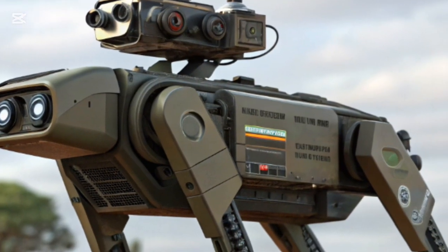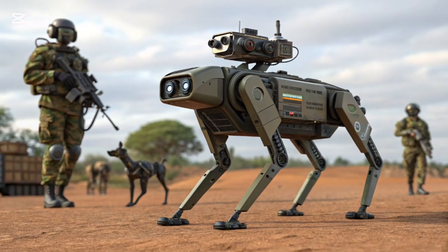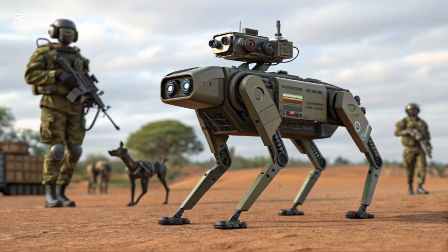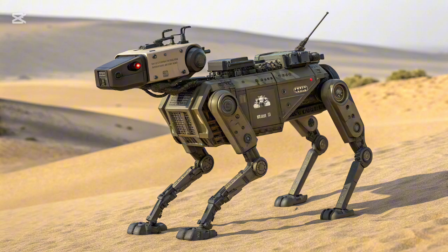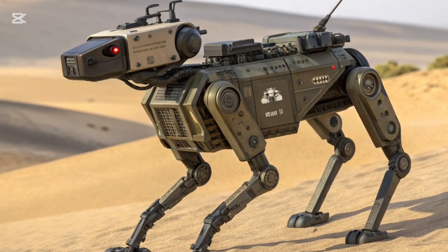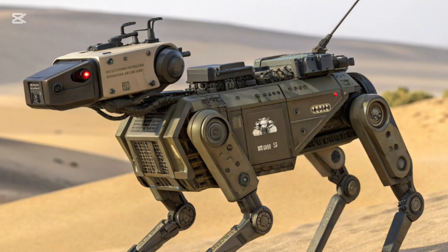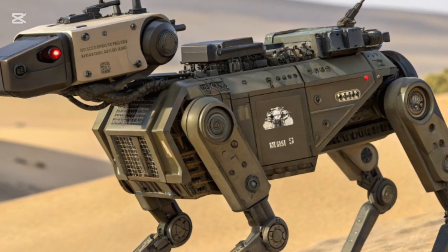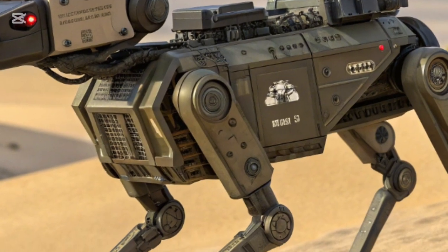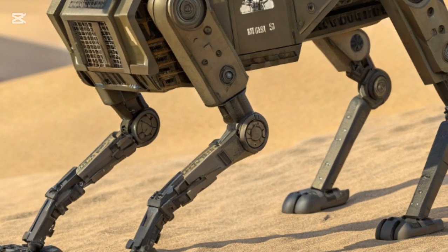So what makes the 2026 Kenyan Military Robot DOG so unique? First, let's understand its basic design. The robot is modeled after the agility and mobility of a real dog. With four powerful legs and advanced balance systems, it can move across rough terrain, climb small obstacles, and maneuver in environments where traditional vehicles would get stuck.